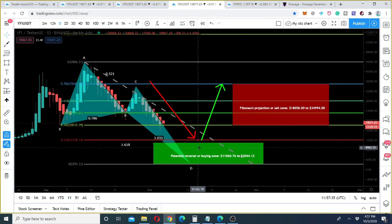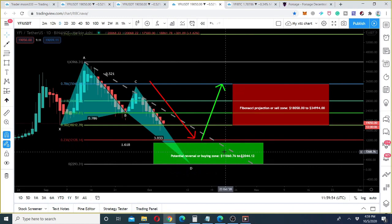Once the price action enters the potential reversal zone, we will find our buying zone. When it enters, we can use further indicators, moving averages, and oscillators to find a perfect buying time. I will share more details when the price action enters here. So far I am clear that the price action can enter this potential reversal zone. I hope you liked the video — hit the like button and subscribe to the channel. Take care, goodbye.